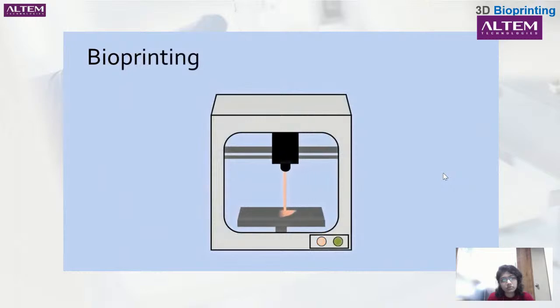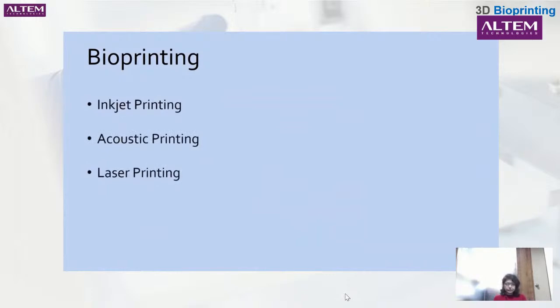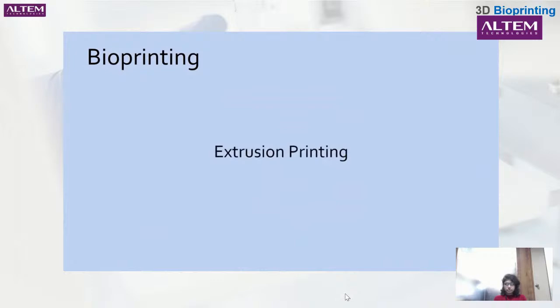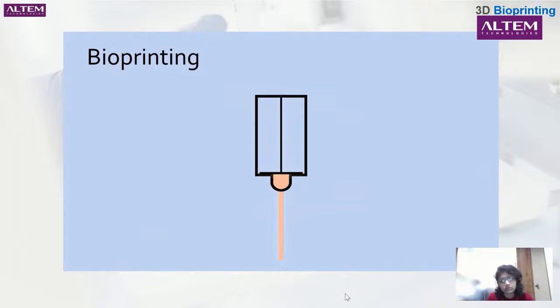Once the bioink is developed, we reach the step of doing the actual printing. Using the bioink, the organ is printed layer by layer until we achieve our final product. There is not just one method of bioprinting — different types include inkjet printing, acoustic printing, and laser printing. The most common type, however, is extrusion printing. The bioink is loaded into a printing chamber and pushed out a round nozzle, producing a tiny filament often around 400 microns in diameter — about the thickness of 4 pieces of paper.